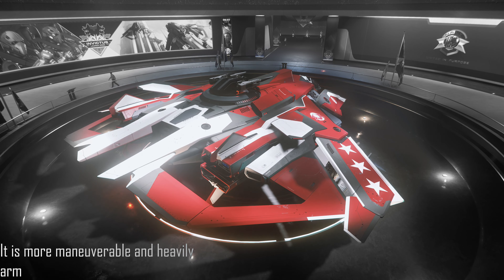It is more maneuverable and heavily armed than its predecessor. Use of the Lightning is restricted to elite UEN squadrons, though it is expected to see widespread adoption over the next decade.